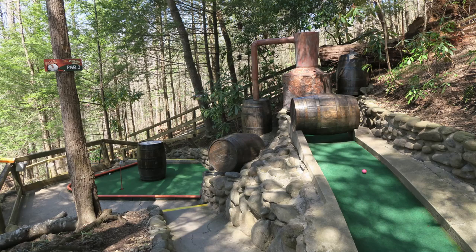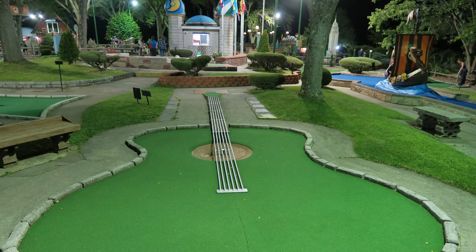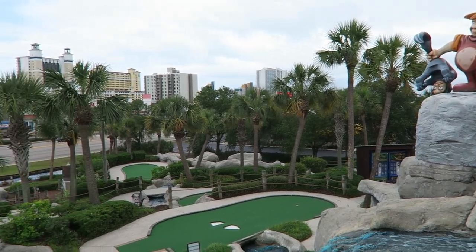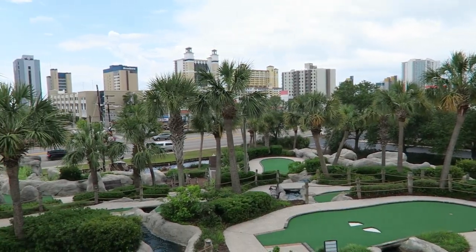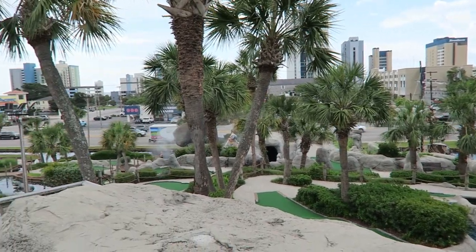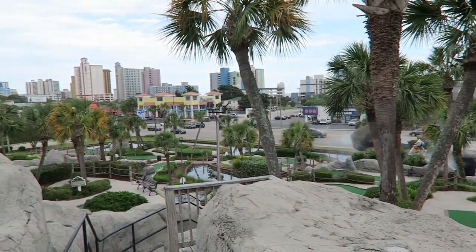But I prefer the old fashioned courses with all the crazy obstacles. Sure, it does level the playing field, but the experience is so much more fun and unique. And let me start off by saying that I visited 5 different courses. I specifically selected the courses that were featured on the Travel Channel Mini Golf Specials or garnered the highest reviews online.